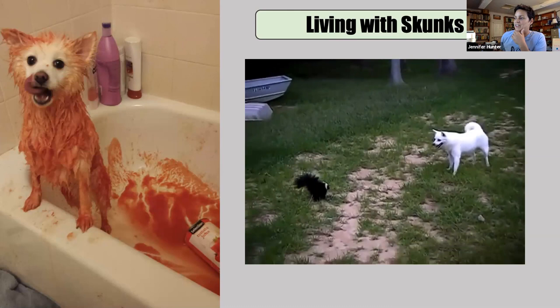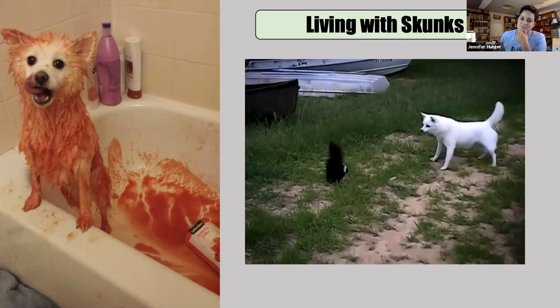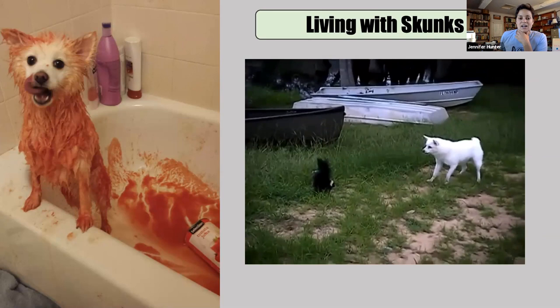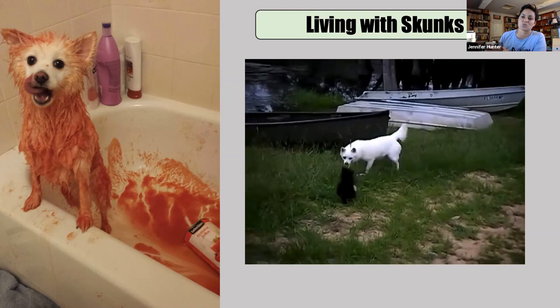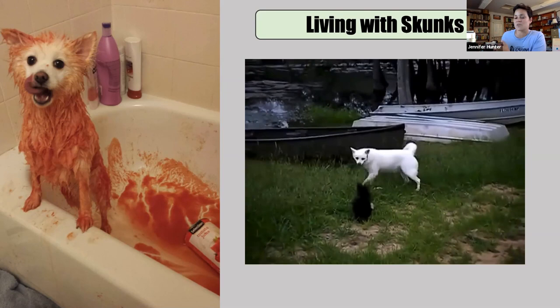So we're all familiar with this scenario: skunk versus dog. I'll note while the video is playing that the tomato sauce as a skunk spray treatment is not effective. It causes something called olfactory exhaustion where your whole nasal system basically shuts down. There's actually a recipe online that degrades the protein in the spray that causes the smell — if anybody has a pet that's been sprayed, just Google 'skunk spray recipe.' It's hydrogen peroxide, baking soda, and dish soap.